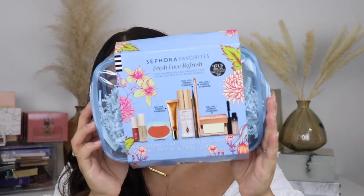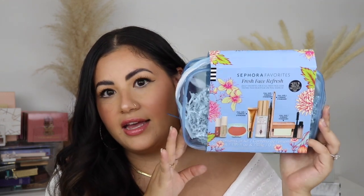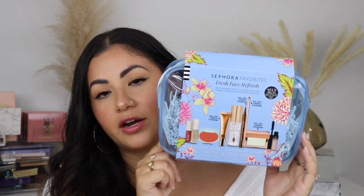Today I am wearing all the products from the set, so let me show you what the back looks like. This is the Fresh Face Refresh Sephora Favorites set — brand new, just came out. You get nine products including four full-size products in this bag for only $45, which is crazy to me. It includes products from Charlotte Tilbury, Patrick Todd, Anastasia Beverly Hills, Iconic London, Tarte, Rare Beauty, and Elia.